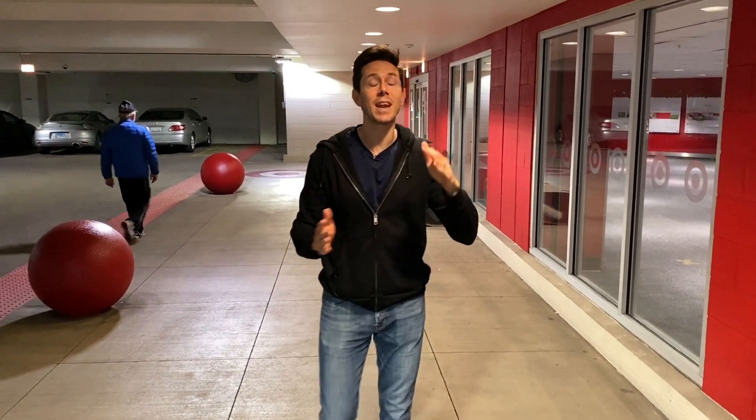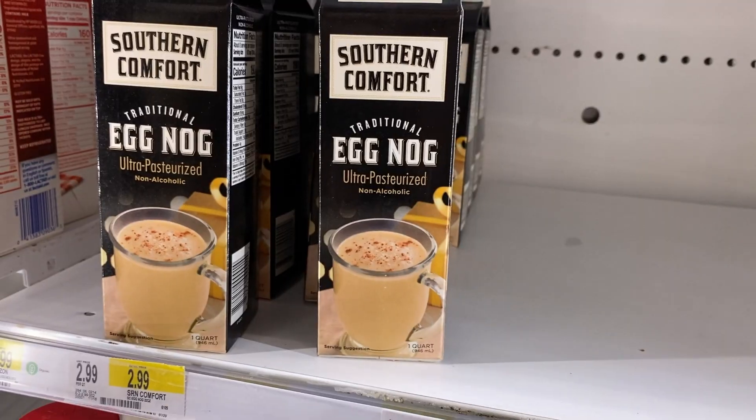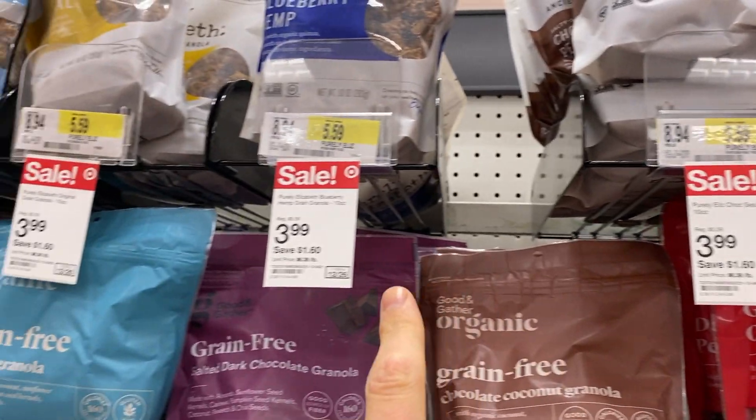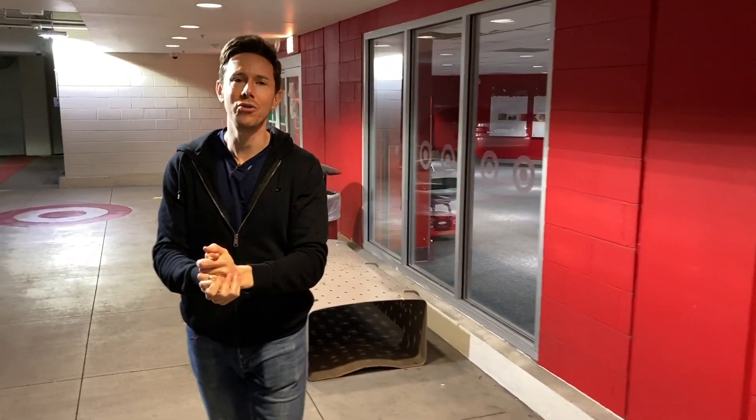I'm kind of stoked because they have a lot of holiday stuff here, and they also have a lot of new healthy items every time I come here. So I thought it'd be fun for Art and I to meet here and go do a quick haul, and then see what's good, see what's bad, and why — like we always do.